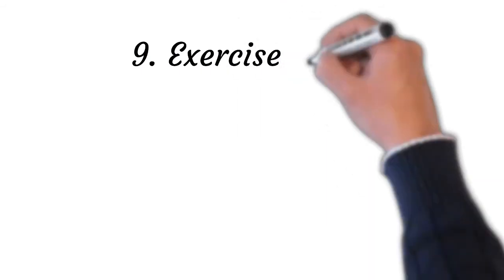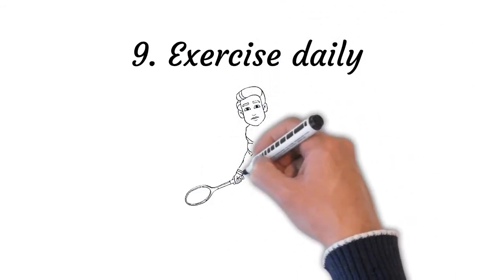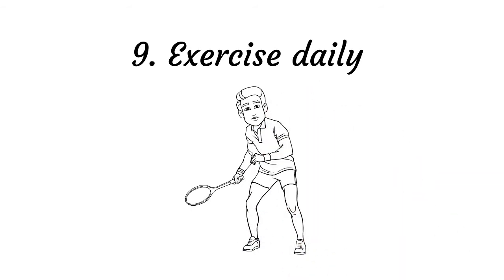Point number nine: exercise daily. Regular exercise can improve sleep quality and duration. However, exercising immediately before bedtime can have a stimulant effect on the body and should be avoided. Try to finish exercising at least three hours before you plan to retire for the night to better deal with hypersomnia issues.